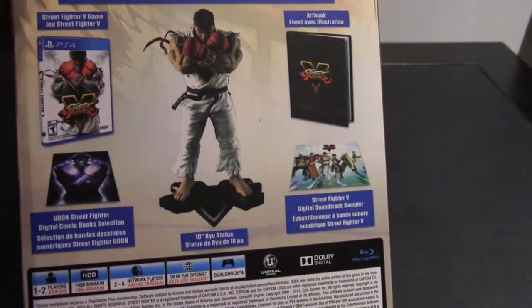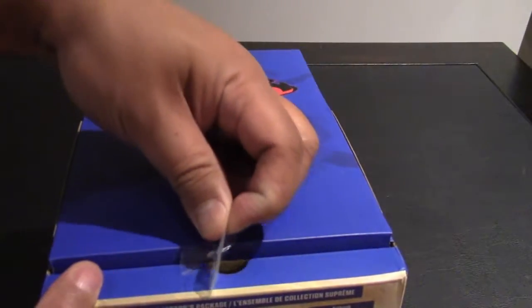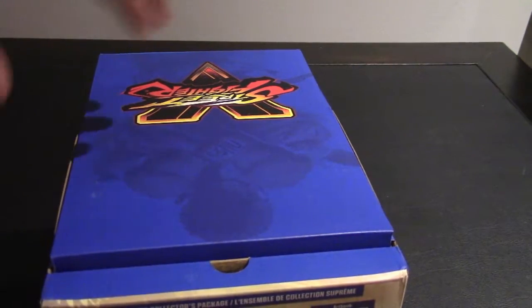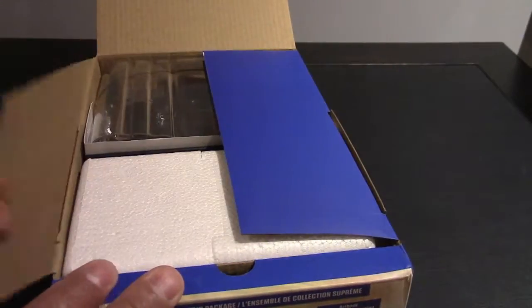You have the Street Fighter 5 video game, a Street Fighter digital comic book selection, the 10-inch Ryu statue, a Street Fighter 5 digital soundtrack sampler, and you have the art book with the comics that you get.